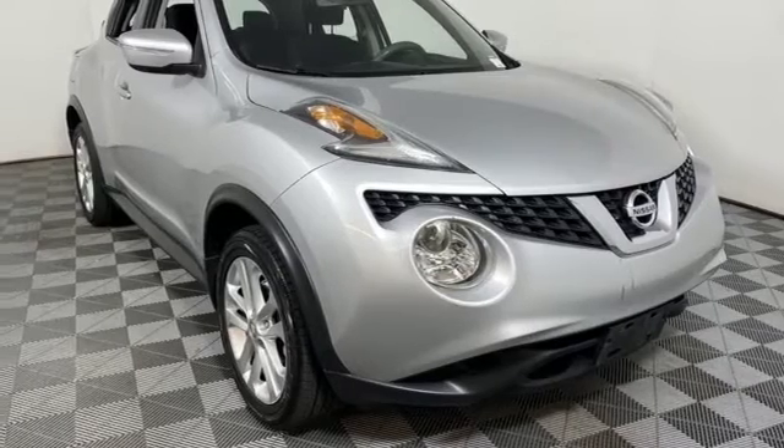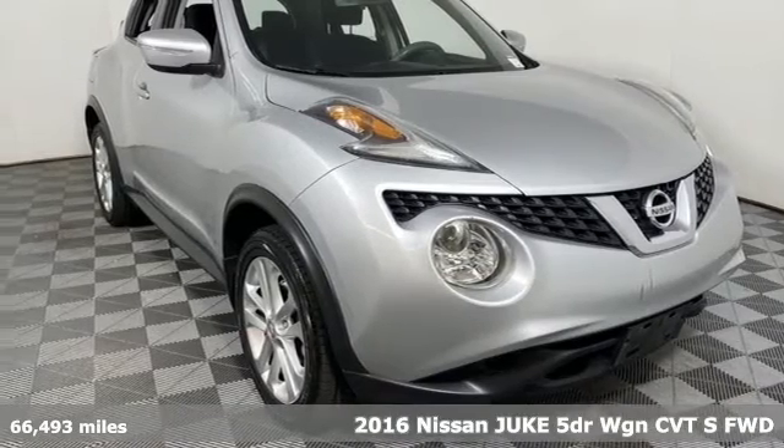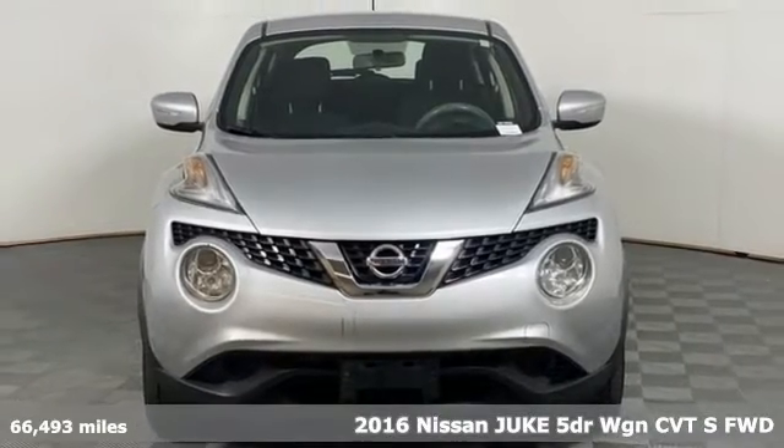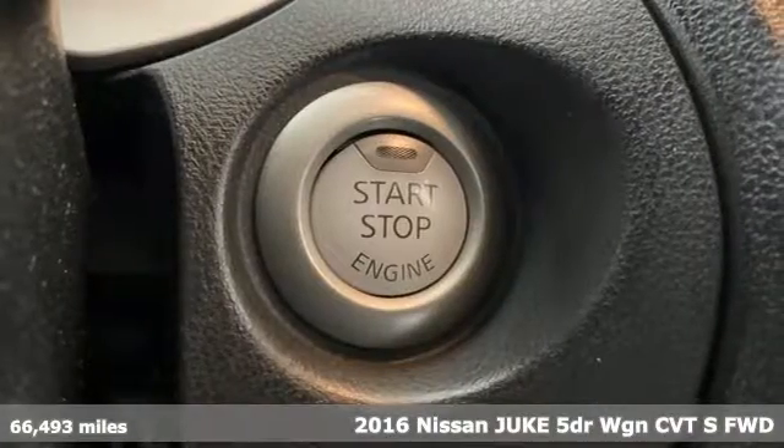It's a 2016 Nissan Juke. Innovation. Excitement. Nissan. And with features like these, every drive is a pleasure.